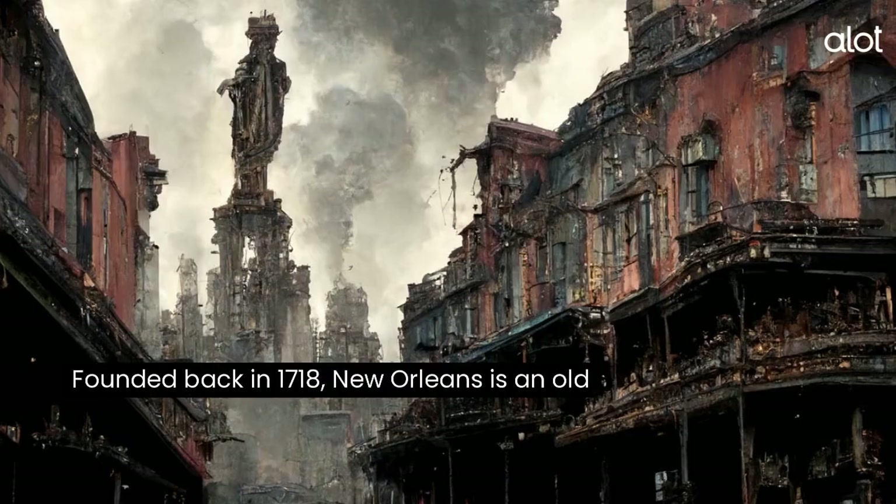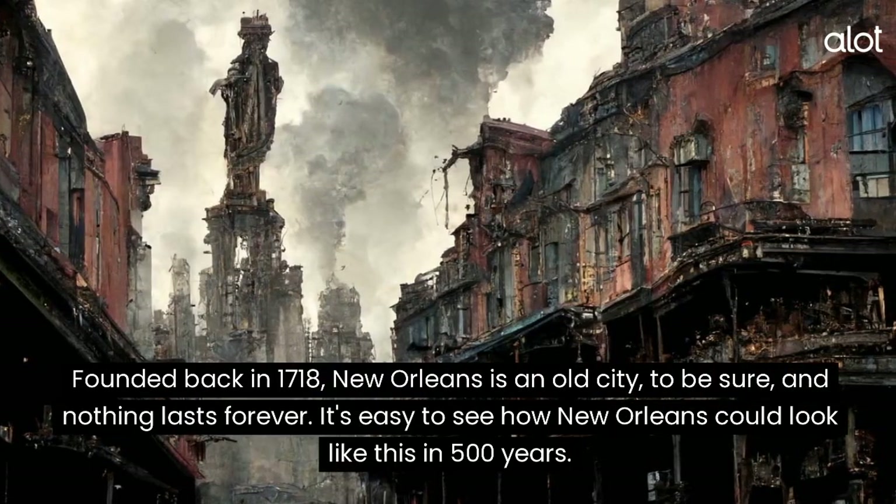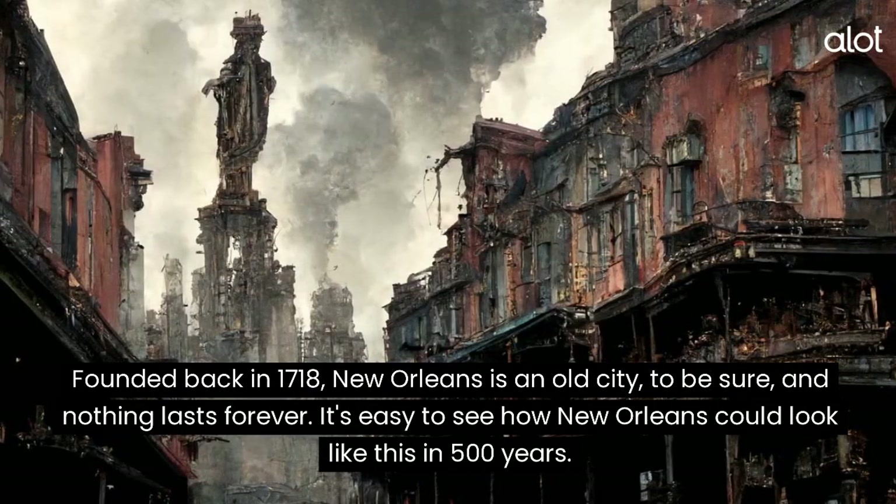New Orleans. Founded back in 1718, New Orleans is an old city, to be sure, and nothing lasts forever. It's easy to see how New Orleans could look like this in 500 years.